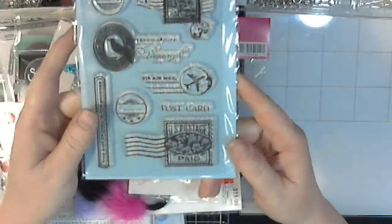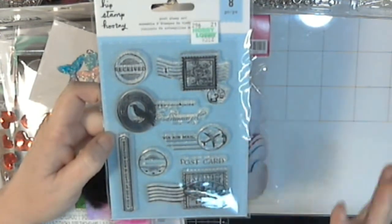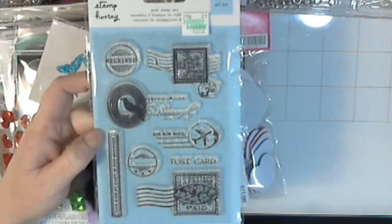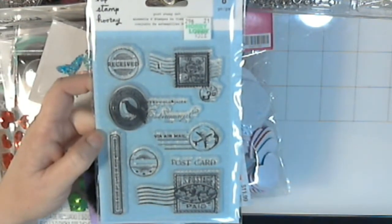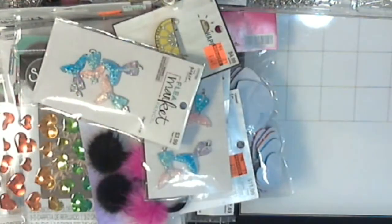This is one of the new stamp sets they're going to have out. It's from Hip Stamp Hooray and they're kind of on the same price scale as the Bow Bunny stamps were. So this was $5.99 and it's got all of these postage-related things on it. I really like making postage stamps, so I thought this would be cool to use on that. So I used my coupon on that.